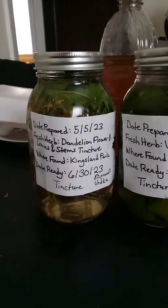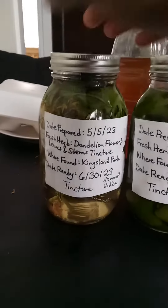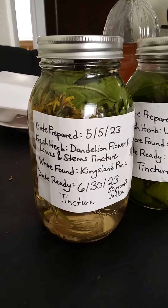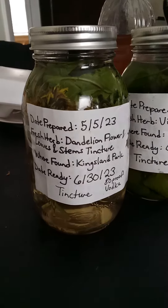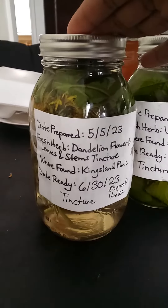I wanted to go ahead and show you the two tinctures as well as the elixir that I made. Here is the dandelion flower, leaves, and stem tincture that I made on May 5th of 2023. It's going to be ready on June 30th of 2023. To make this tincture, I used fresh dandelion as well as 80 proof vodka.